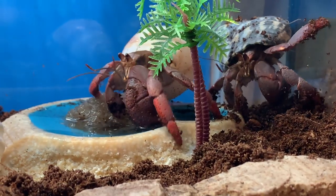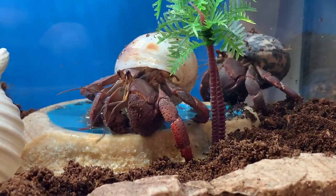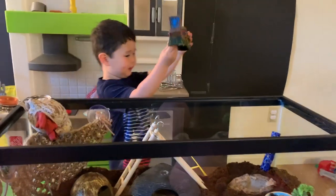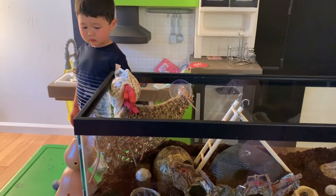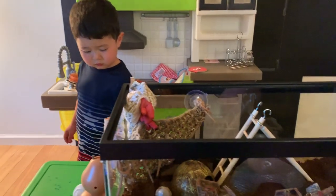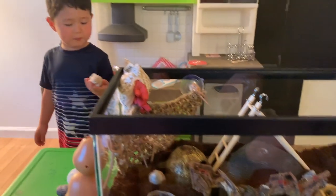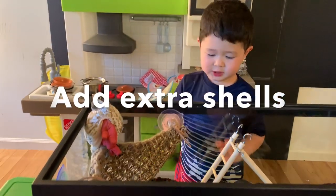I think he wants to drink some water. He's so thirsty. What's that? It's a pirate ship. Who's that for? Babies need more shells. Can you put the shells in, please? There are no babies inside. Those babies are so cute.